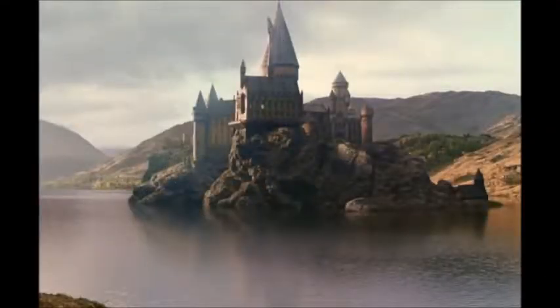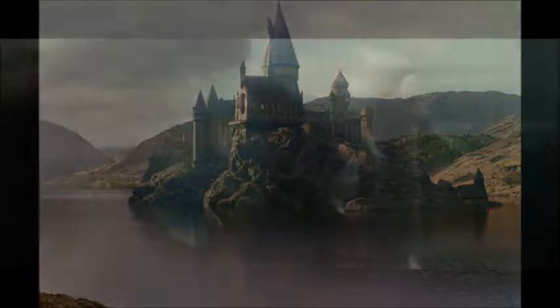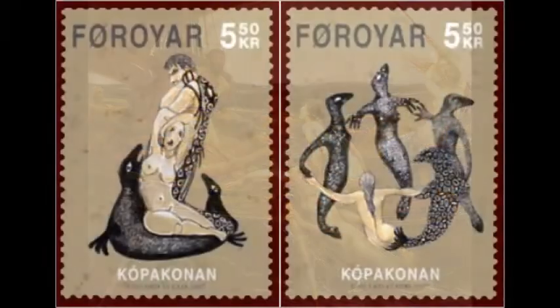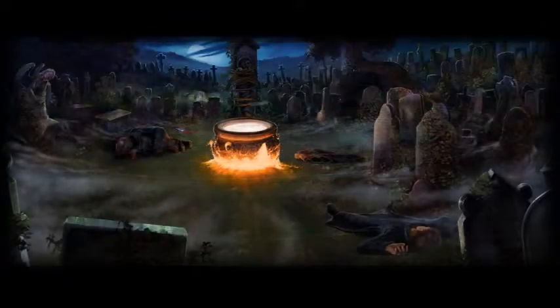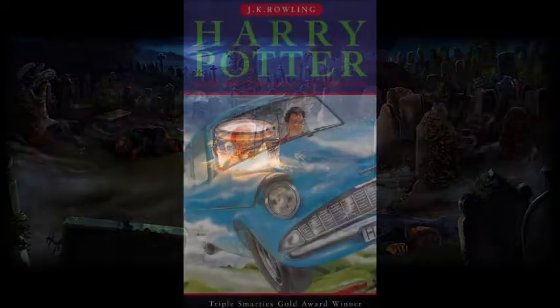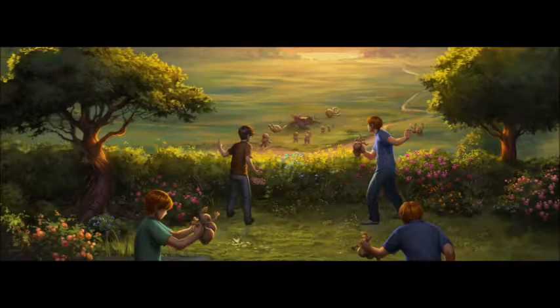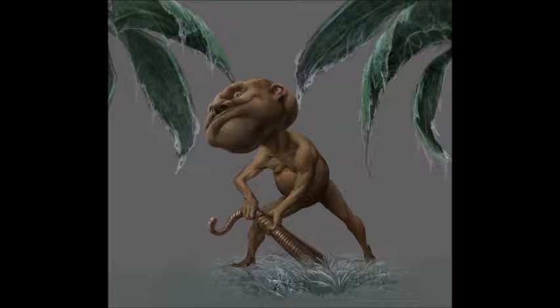Water is the very obvious element linked to the task of retrieving the hostages from the lake, and the elemental being linked to this task is the undine (U-N-D-I-N-E), a mythical water creature often treated as interchangeable with sirens, selkies, and mermaids, which the tournament champions encounter in the lake. Finally, Earth is the element aligned with the last task, which begins in a hedge maze grown on the Quidditch pitch but ends, for Harry and Cedric, in a graveyard. The elemental being associated with this task is gnomes — Paracelsus associated gnomes with the element of Earth — first shown to readers in Chamber of Secrets when Harry comes to the Burrow and engages in the game of throwing garden gnomes over the hedge.